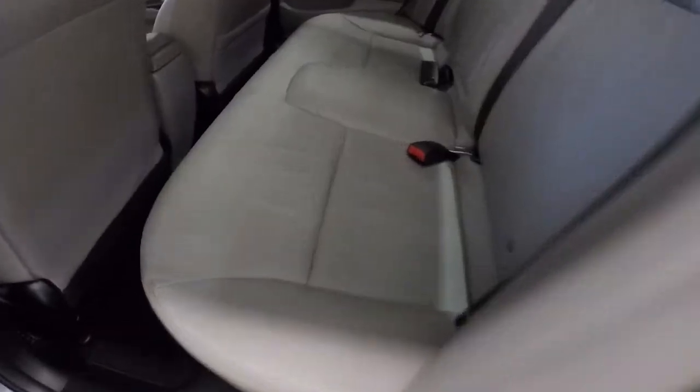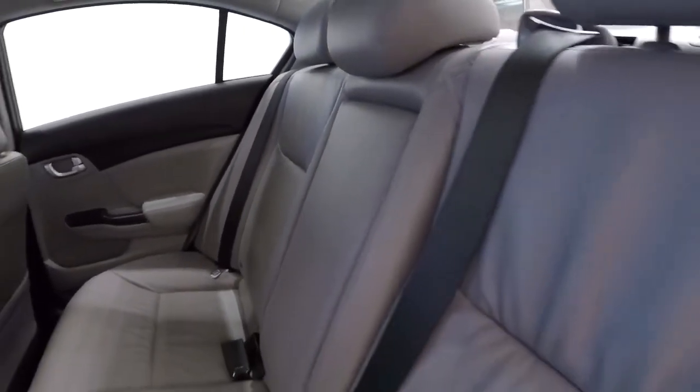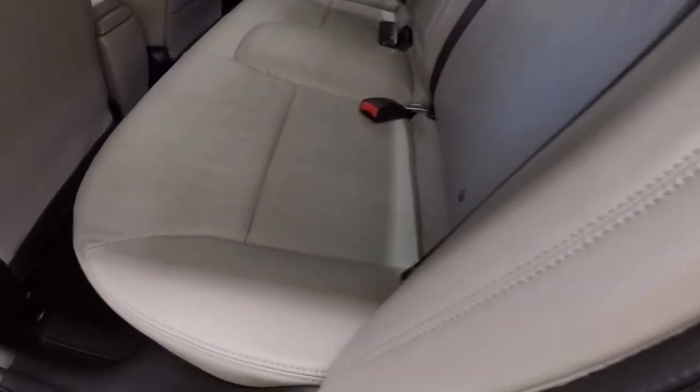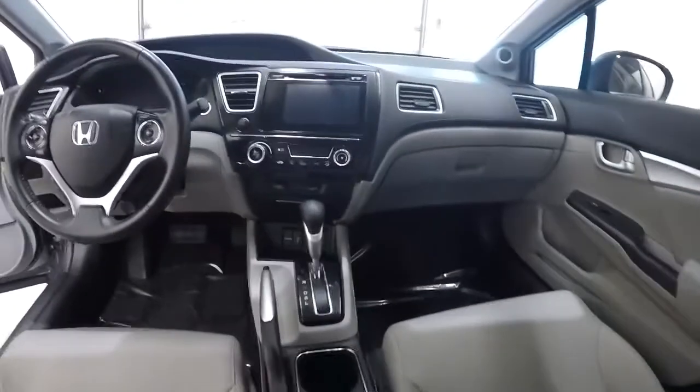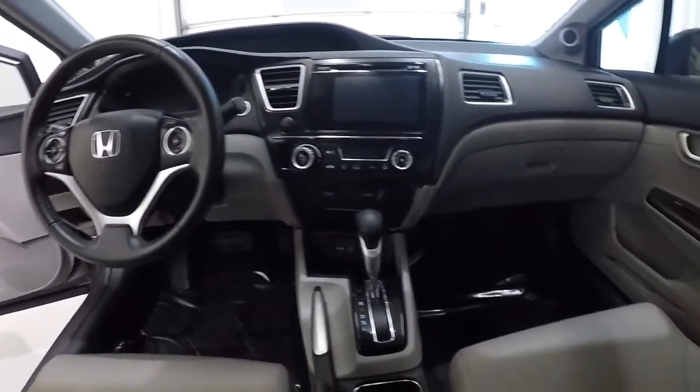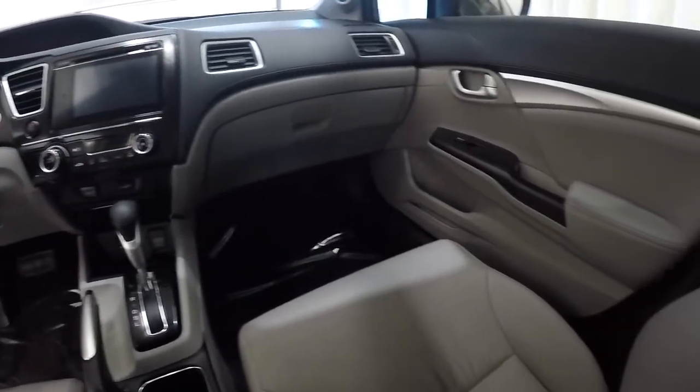The back seat looks like it's in really good shape — the Civic has been well taken care of and the leather is good. Here's the driver's eye view of the layout again; the vehicle is in really good condition overall.